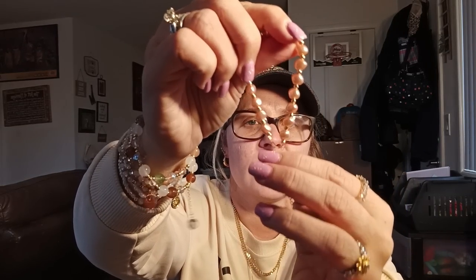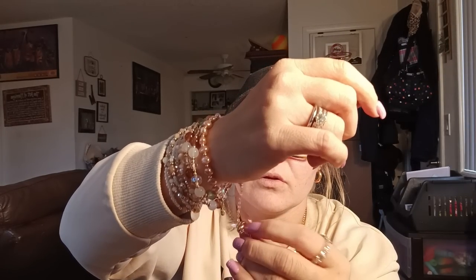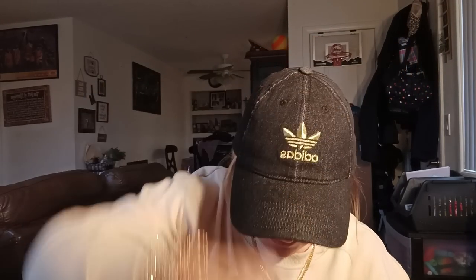I got another little bracelet — this one is a pink pearl bracelet and it's adjustable. I put it on and tightened it — that's what it looks like. Really pretty, so I got that.